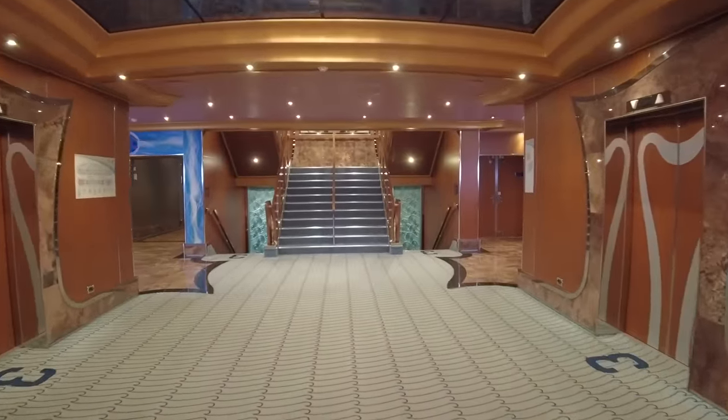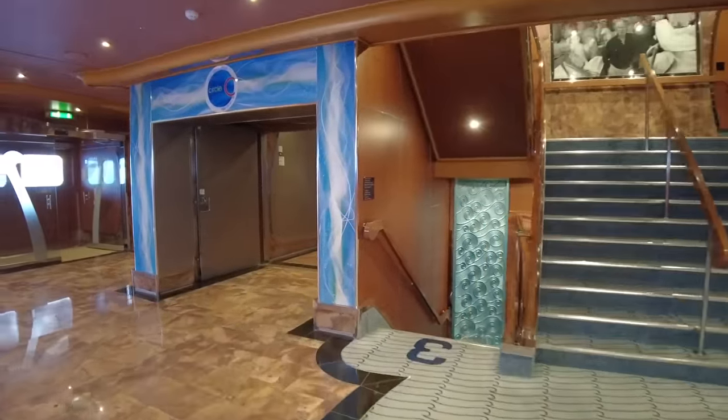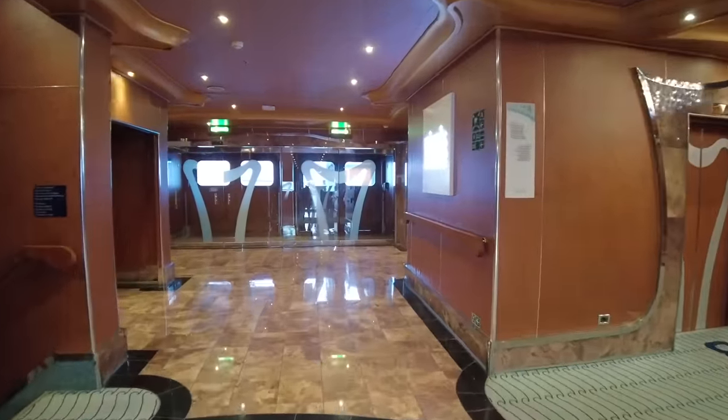Walking into the midship elevator bank, we'll find the entrance to Circle C. This venue is part of the kids' club offering and is tailored for children between the ages of 12 and 14. The ship's library is located next to the club.